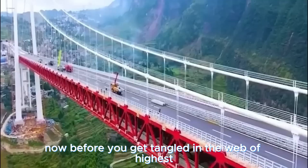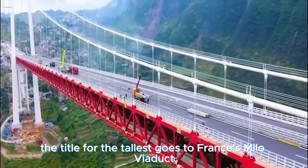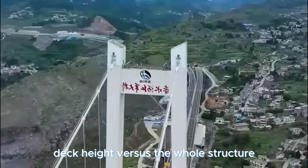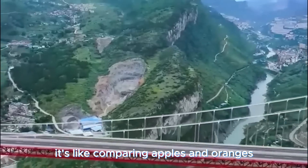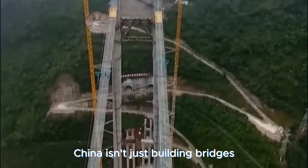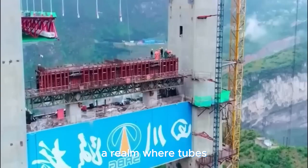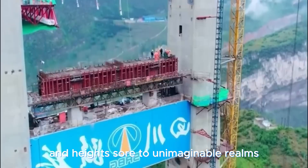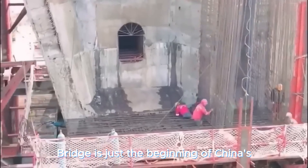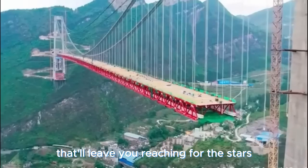Before you get tangled in the debate of highest versus tallest, let's set the record straight: the title for the tallest goes to France's Millau Viaduct, but it's all a matter of how you measure it — deck height versus the whole structure. China isn't just building bridges; they're also diving deep with enormous underwater tunnels, where tubes become aquatic pathways and heights soar to unimaginable realms. The Pingtang Bridge is just the beginning of China's sky-high adventures.